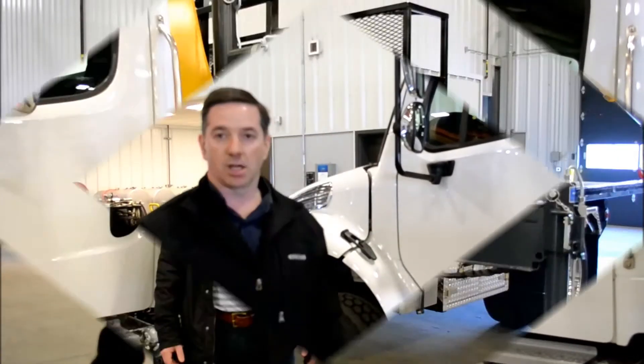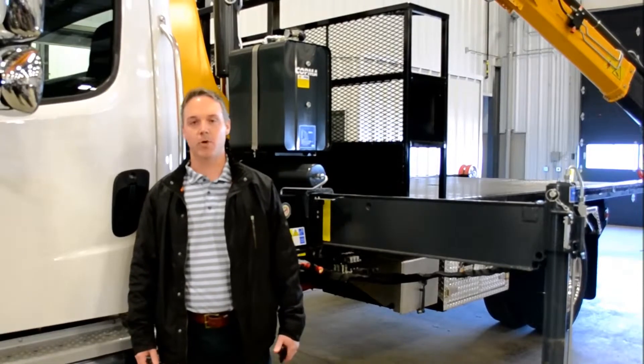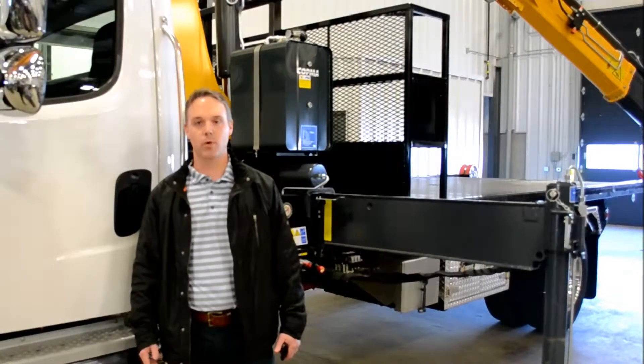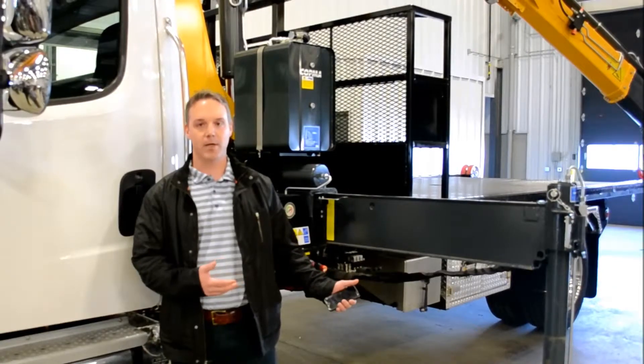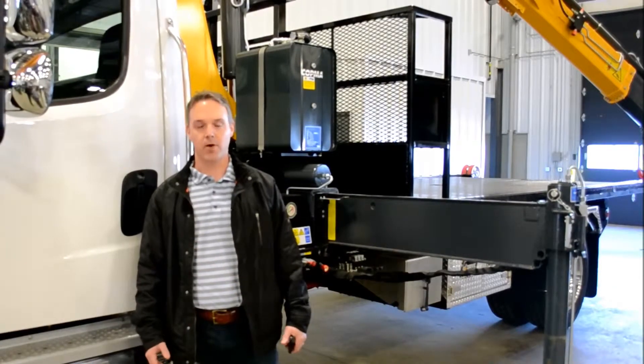Now we'll have a look at the rig-up that we have on this truck. We'll get Dan Bostrom in here just to talk about that. Hi, I'm Dan Bostrom with Drive Products and we're here working with Bill and First Truck Centre, creating a rental equipment package for the back end of this Freightliner M2 106.